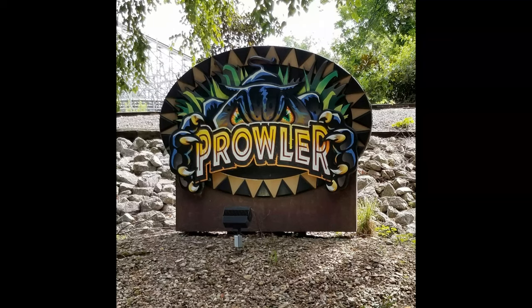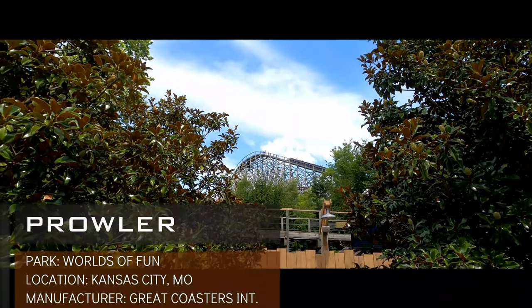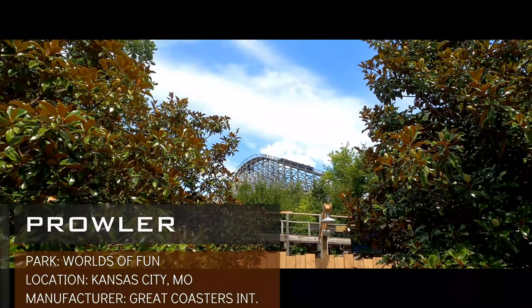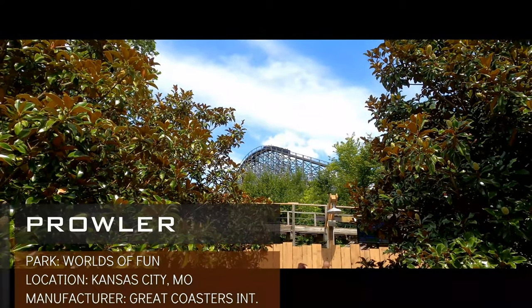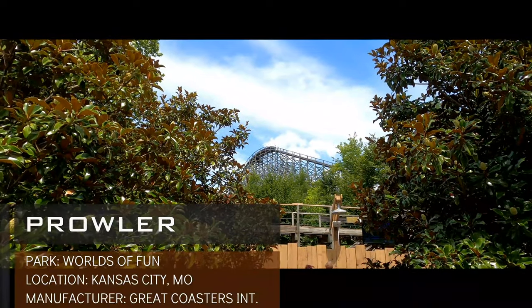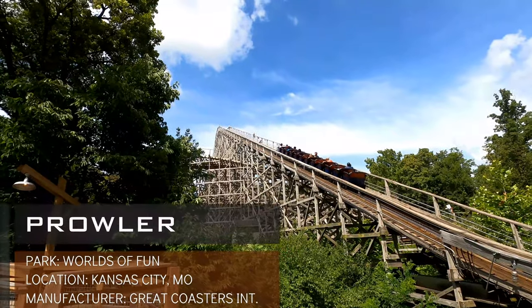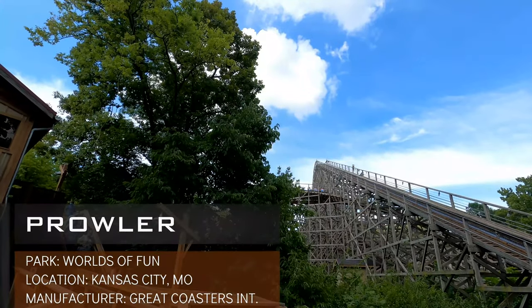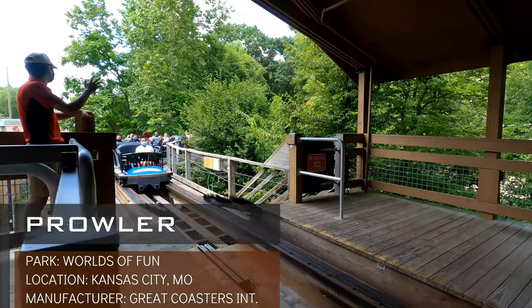Next up is another GCI that deserves more love, and that's Prowler at Worlds of Fun. This ride is very similar to Mystic Timbers as they both feature out-and-back layouts. The one thing Mystic Timbers benefits over Prowler is that the pacing is always consistent, whereas Prowler is a little slower during the morning rides. That said, Prowler has significantly more powerful elements compared to Mystic Timbers, which focuses more on throwing as many smaller elements at you as possible. Prowler is soon going to have another GCI in Zambezi Zinger to contend with at Worlds of Fun, so more people may get out to ride this in 2023 and see just how strong a ride this is.